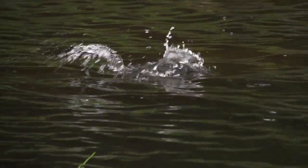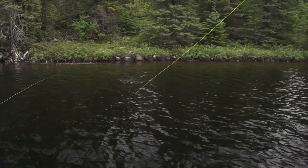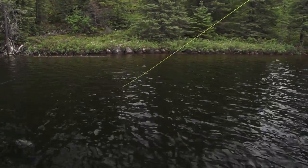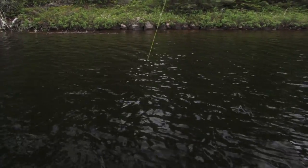See a bass underneath it, but he's not taking it. Oh, that's a nice fish. I could see him — what he did is he came over the rock so I could see his dark shadow.